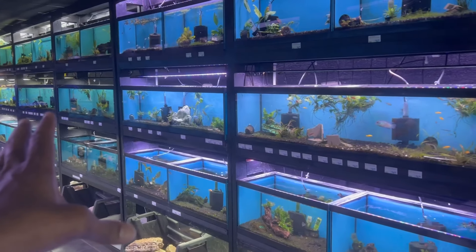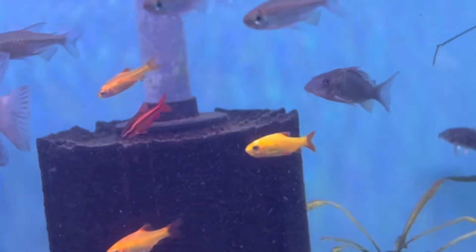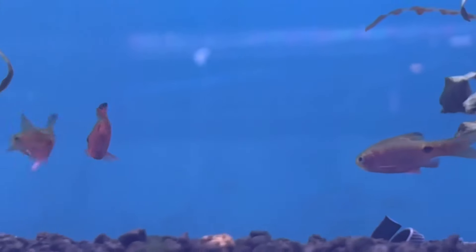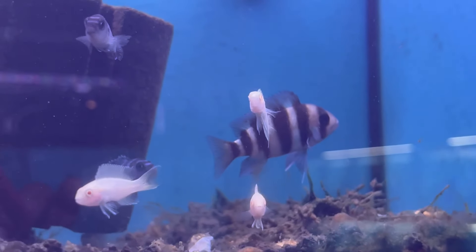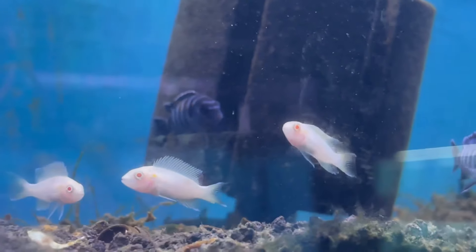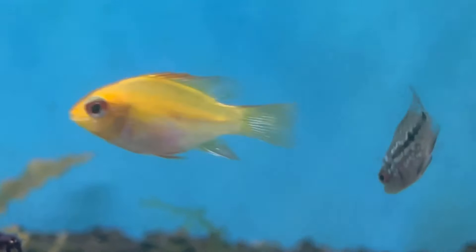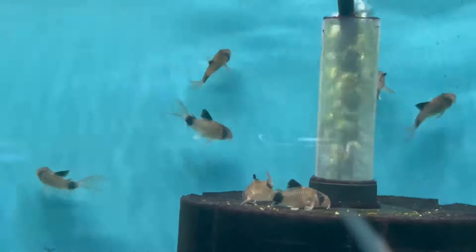On this side of the aquarium store is more of your semi-aggressive to community fish. You've got some gold barbs, cherry barbs, and an electric blue acara — a pretty neat combo. They've got rosy barbs, geophagus, and beautiful dwarf gouramis. They even have an aquarium full of albino brichardi with some frontosa — I used to have these albino brichardi, absolutely love them. These are smaller dwarf African cichlids. Look — they even have cute little gold rams and a group of panda cories. I love panda cories!